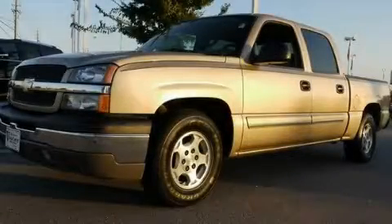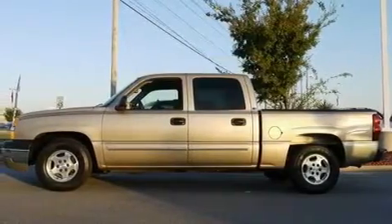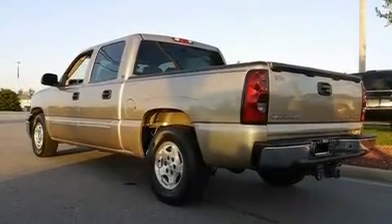This is a 2004 Chevrolet Silverado, made for the job site, the trail, and the town. It features a 5.3-liter, eight-cylinder engine and a four-speed automatic transmission.